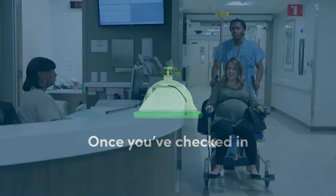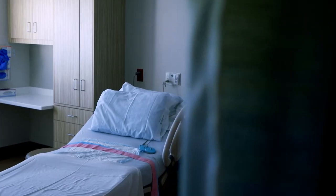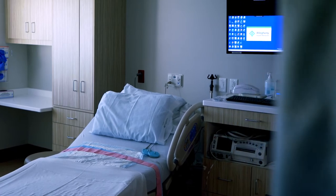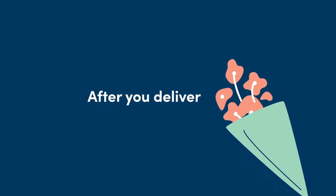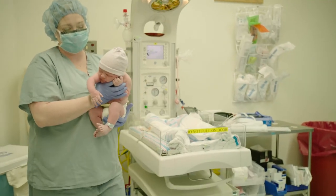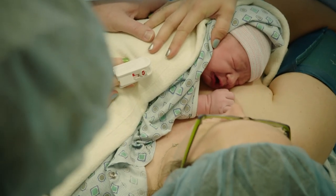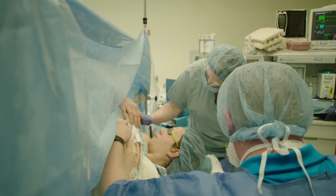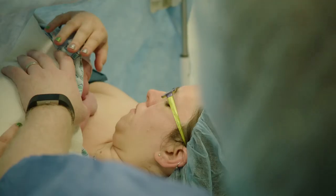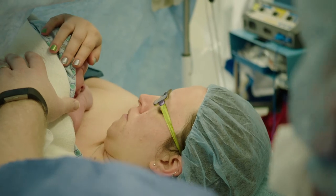Once you check in at the hospital, you'll be taken to the labor and delivery unit. Our hospitals have newly designed birthing and cesarean suites built with the comfort and safety of mom and baby in mind. After you deliver, one of our specially trained infant nurses will evaluate your newborn and help you with skin-to-skin snuggling. Your baby will be placed belly down on your bare chest and a warm blanket will be put over you both. This position can improve your infant's health, help with breastfeeding, and provide many other lasting benefits.